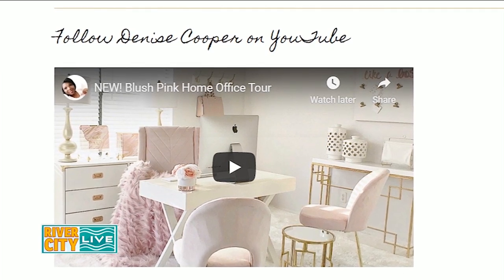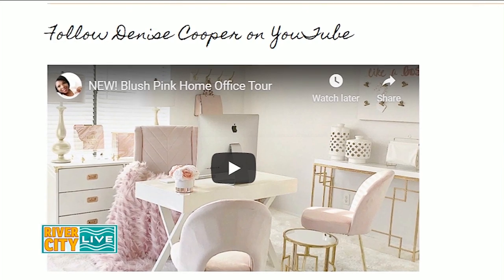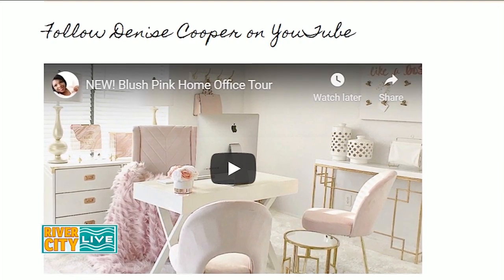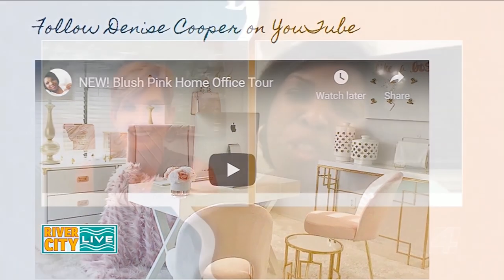Denise has a lot of videos like this on her blog with helpful tips — it's fun to watch. On all social networks it's 'Be My Guest with Denise' — keeping it consistent makes it easier. We can't wait to see you in person in the studio. Thanks so much for having us in your home — it's so good to see you!